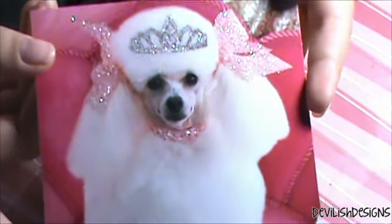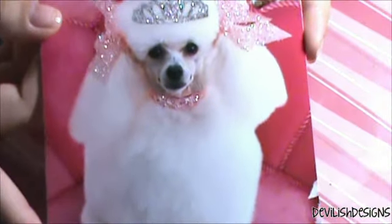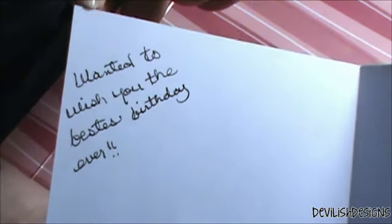She also sent me a card with everything. It's got this cute little puppy poodle on it with an adorable little crown — very cute. And then the inside says, 'Hope it's your fanciest birthday yet — your YouTube friend.' And up at the corner it says she wanted to wish me the bestest birthday ever.